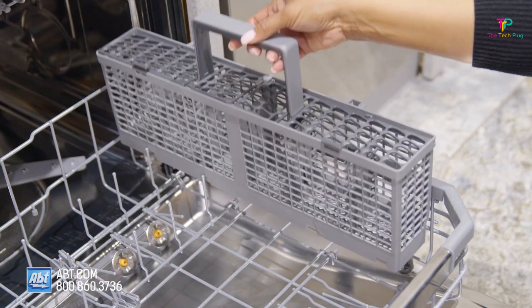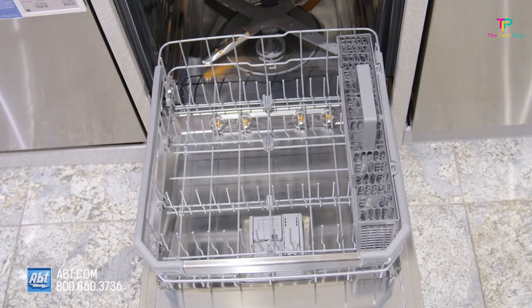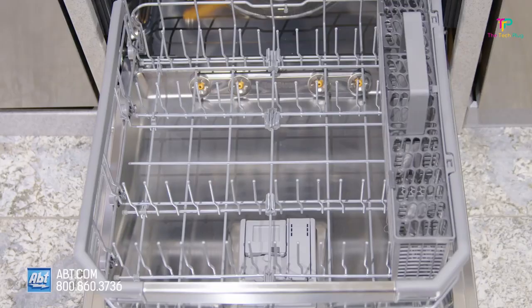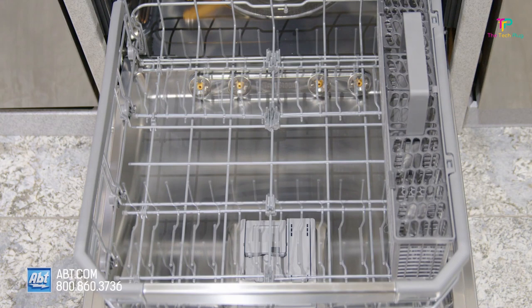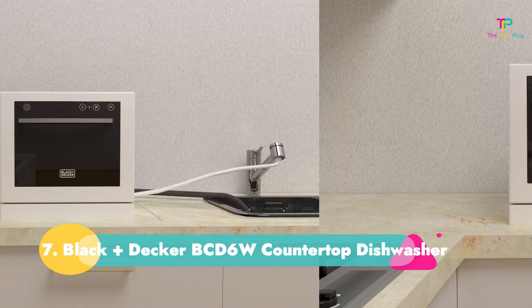If you like controlling your appliances with Alexa or Google Assistant, you'll be happy to know this dishwasher is compatible with them. You can also monitor and control it with an app on your mobile phone. This LG isn't loud enough to disturb kitchen conversation and doesn't use enough power to jack up your energy bill.